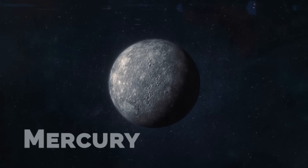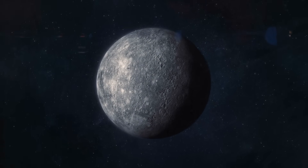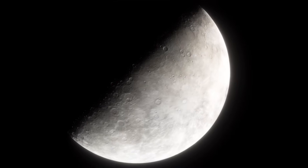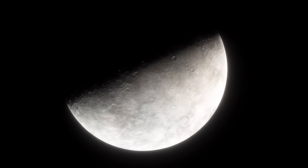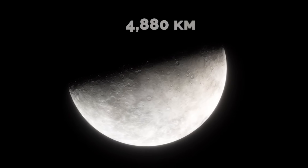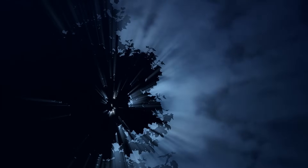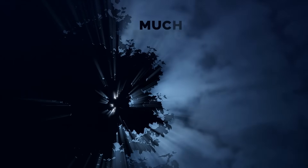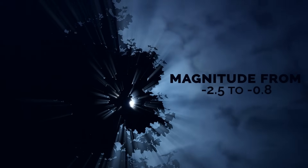Mercury. Let's start with the closest planet to the Sun. Mercury is a little planet but bigger than the Moon. If we were to place Mercury in the place of the Moon, we would have a celestial object in our night sky with a diameter of 4,880 kilometers, about 3.7 times that of the Moon, giving it a more predominant appearance from Earth. Due to its proximity to our planet, Mercury would be a much brighter object in the night sky than the Moon, with an apparent magnitude ranging from minus 2.5 to minus 0.8.